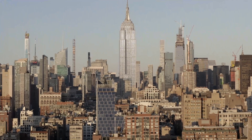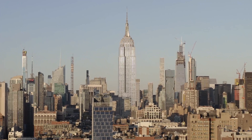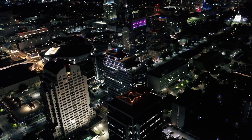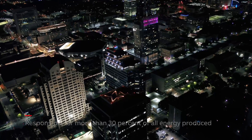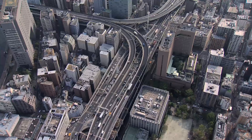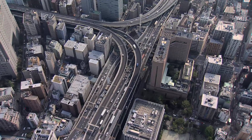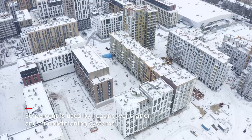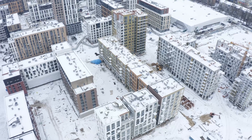To improve our living conditions, we have engineered ways to control the temperature, humidity, and airflow in buildings. Not surprisingly, these facilities are responsible for over 30% of all energy produced. Of the energy consumed in buildings, on average 50% is used in heating, ventilating, and air conditioning HVAC systems.